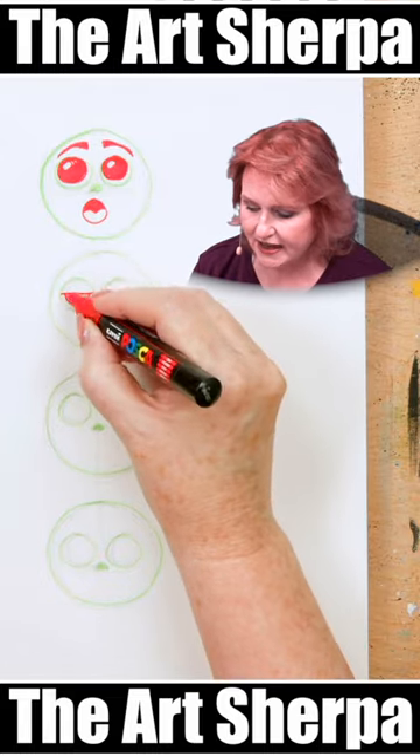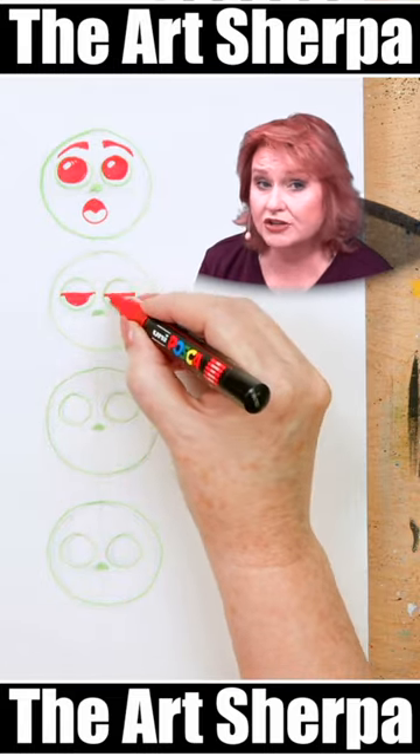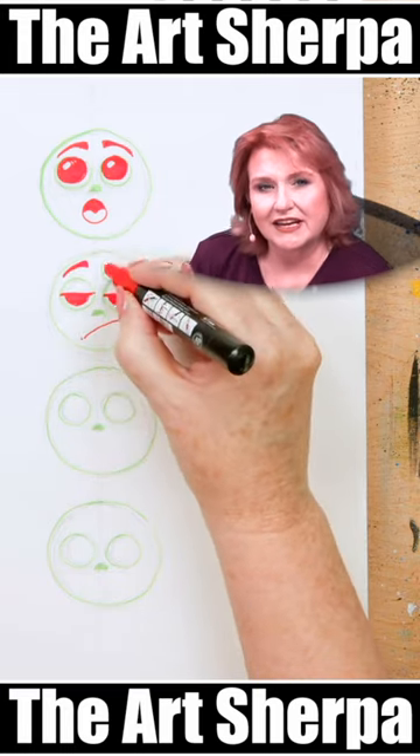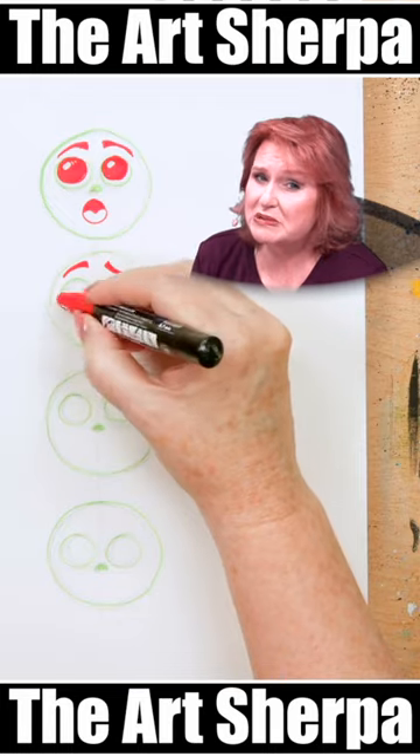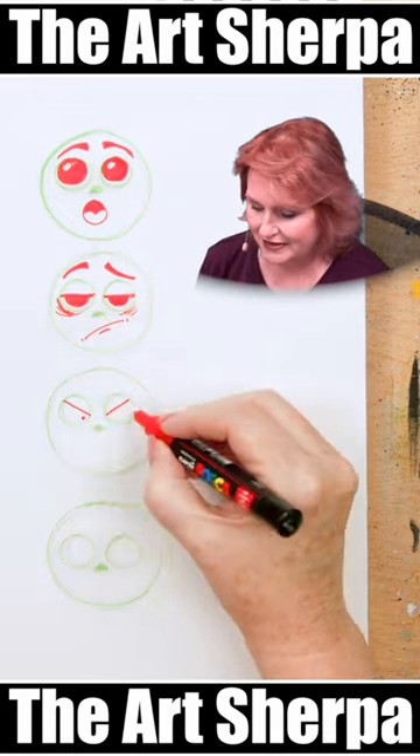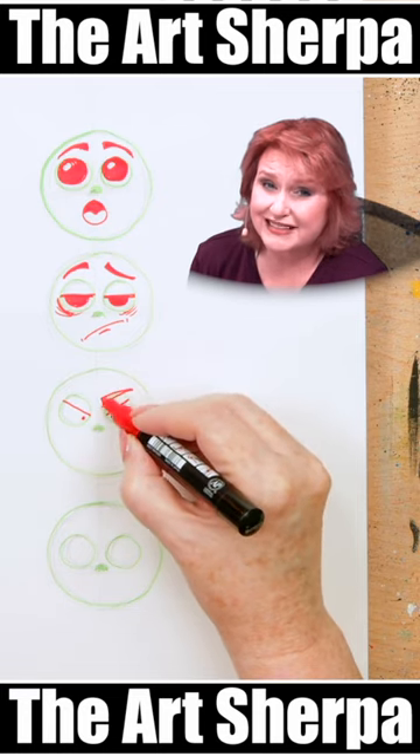This time I did half-lid counter-opposed eyebrows and a downward-facing mouth to kind of imply disbelief or chagrin. Using small pupils, downward eyebrows, and a small mouth, I can convey anger.